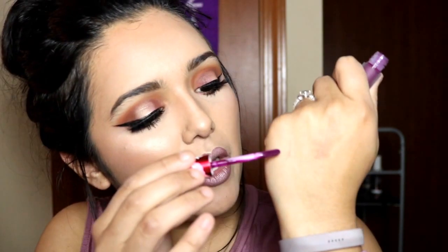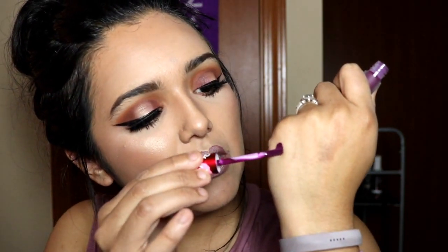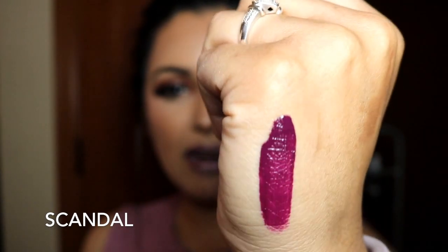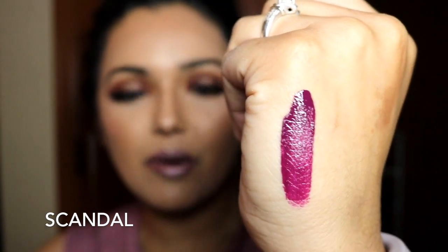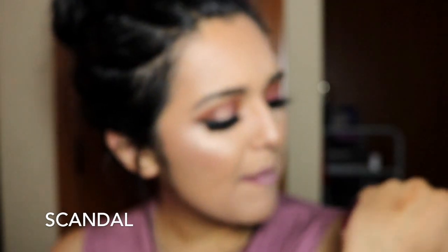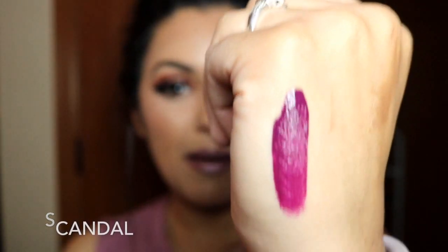I'm going to be reviewing for you guys: Scandal, True Love, Cupid, and Mercury. As you can see, it goes on super glossy but it dries very matte. In the video it looks a little more red than it really is in person — it's a little more of a deep plum.